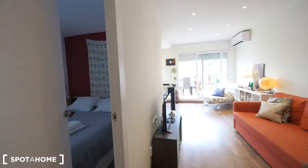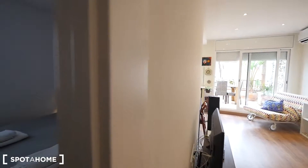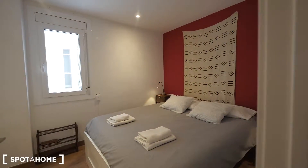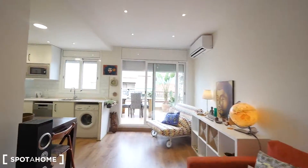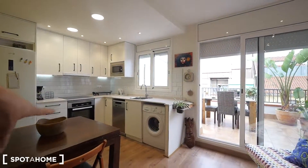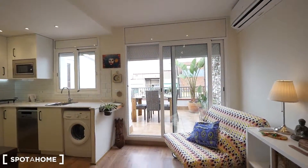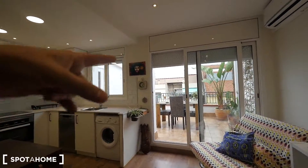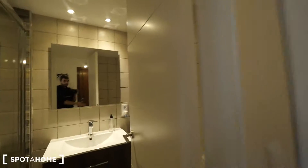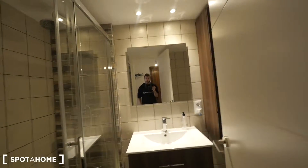First of all, we have the bathroom this way. Then the main bedroom right here. The living room here. The kitchen right here, and the terrace also over there. It's not so sunny today — it's a bit cloudy — but it's nice. I cannot control the weather!